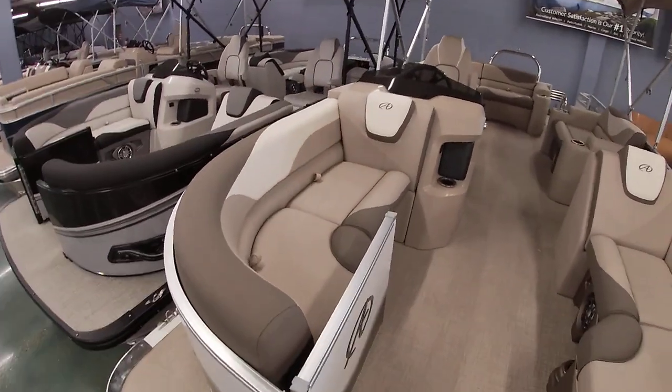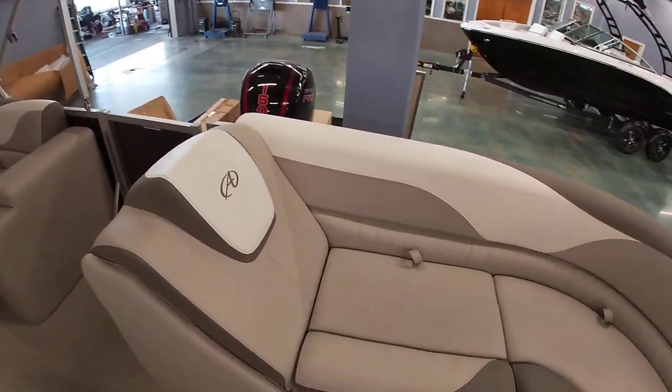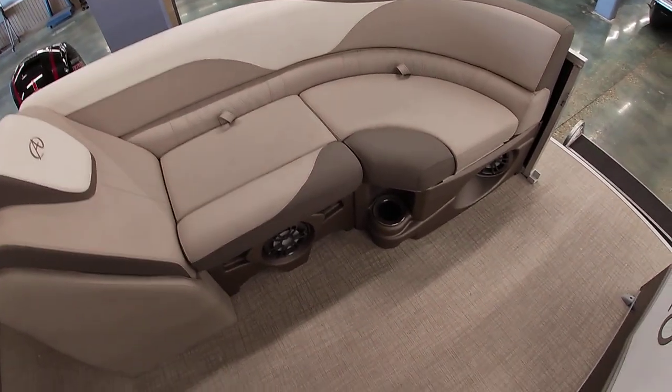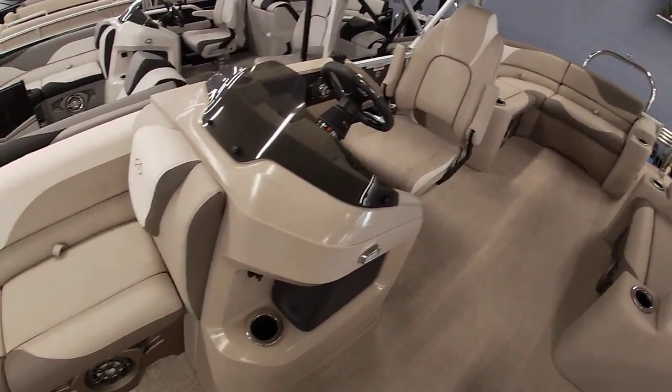Let's show you all the interior here. Lots of seating, lots of storage, as you can see in a lot of these models. This has the blue ice lighting package, so it does have lighted cup holders and lighted speakers — gives a nice interior lighting for those night cruises.